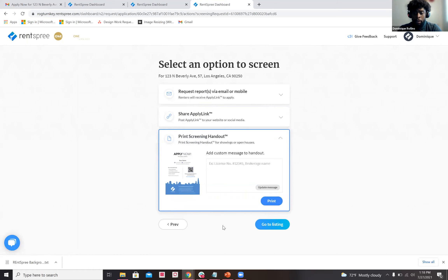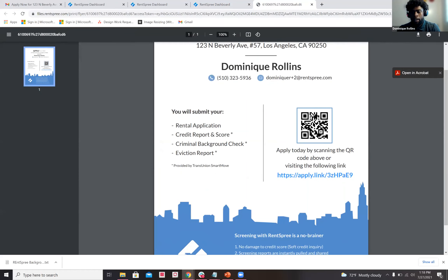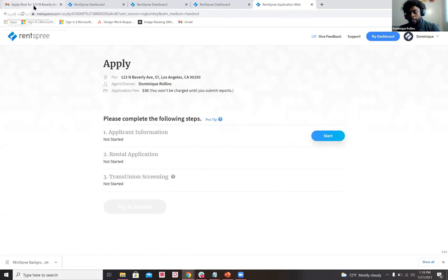My personal favorite is a sort of hybrid approach. If we're still holding open houses, we can print out a sheet that has a QR code on it. With the QR code, grab your mobile device, go to your camera app, and scan it just like you're taking a regular picture — it'll bring you to the same apply page as the email link. Post it on a countertop at your open house, have one or two printouts, have potential tenants come in, scan, and they can apply just like that.